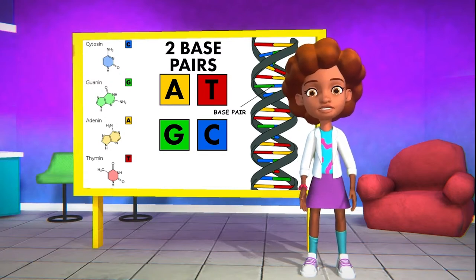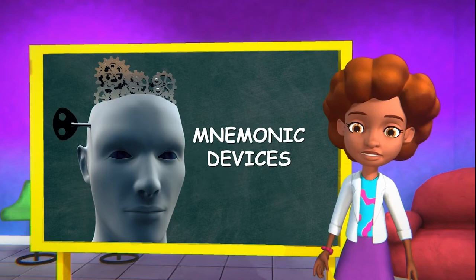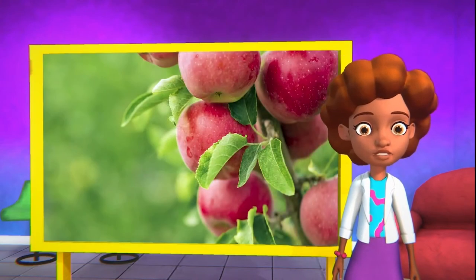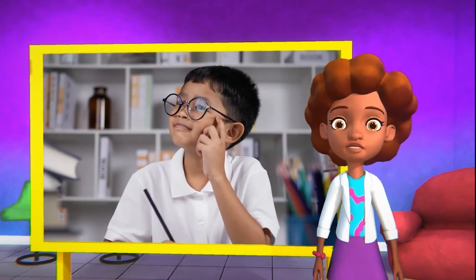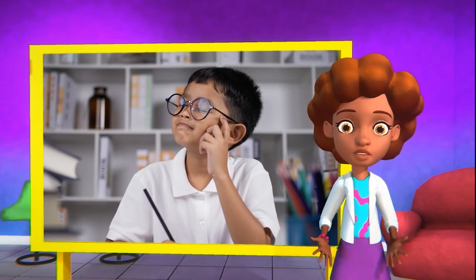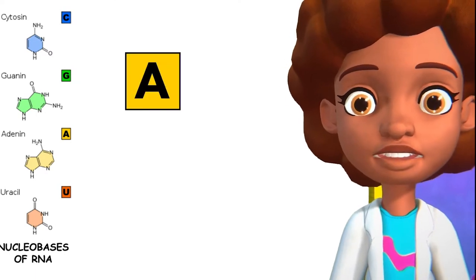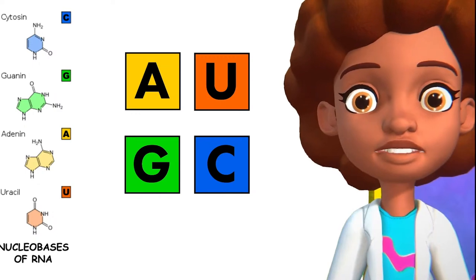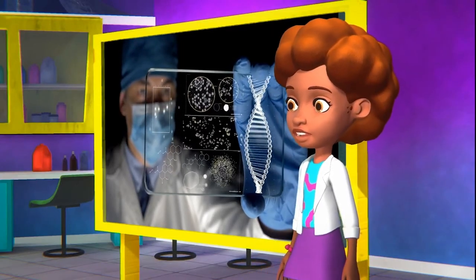For example, if you had ten bases, how many pairs would you have? Five! People usually use silly phrases called mnemonic devices — an acronym or a silly phrase to help them remember which bases partner together. I like to use 'apple tree' for adenine and thymine, and 'chips and guac' for cytosine and guanine. You can use whatever mnemonic device works for you. Now, when it comes to RNA, the bases are slightly different. The RNA bases are adenine, uracil, guanine, and cytosine. Uracil is the RNA base that is different from the bases of DNA.